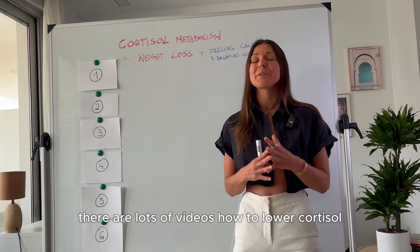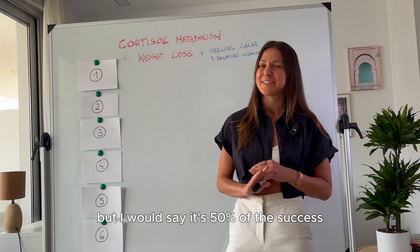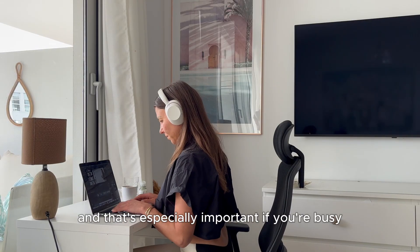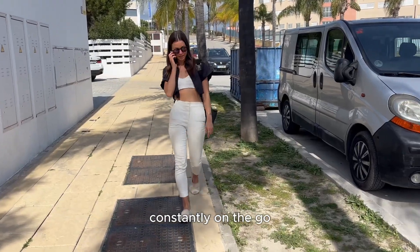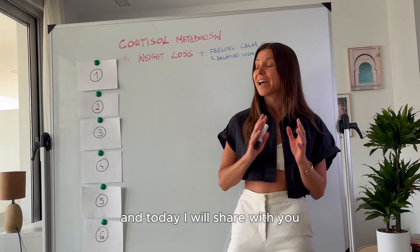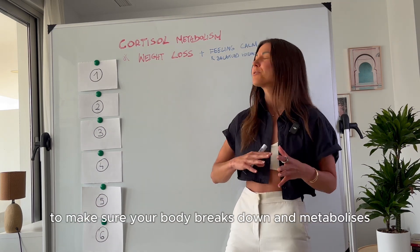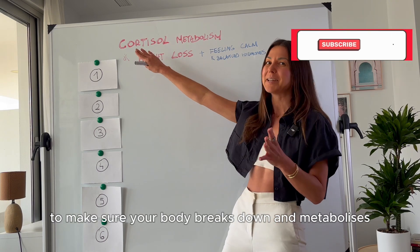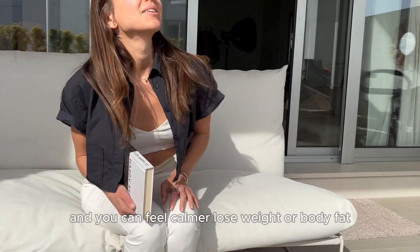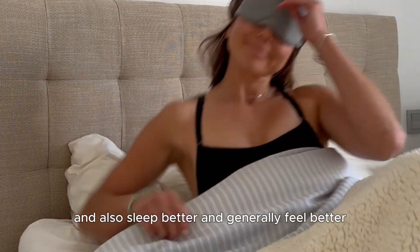There are lots of videos on how to lower cortisol, which of course is important, but I would say it's 50% of the success. The other 50% is cortisol metabolism. That's especially important if you're busy, constantly on the go, or simply there is a lot going on in your life. Today I will share six tips and areas you should focus on and optimize to make sure your body breaks down and metabolizes cortisol quickly and efficiently, so you can feel calmer, lose weight or body fat, sleep better, and generally feel better.